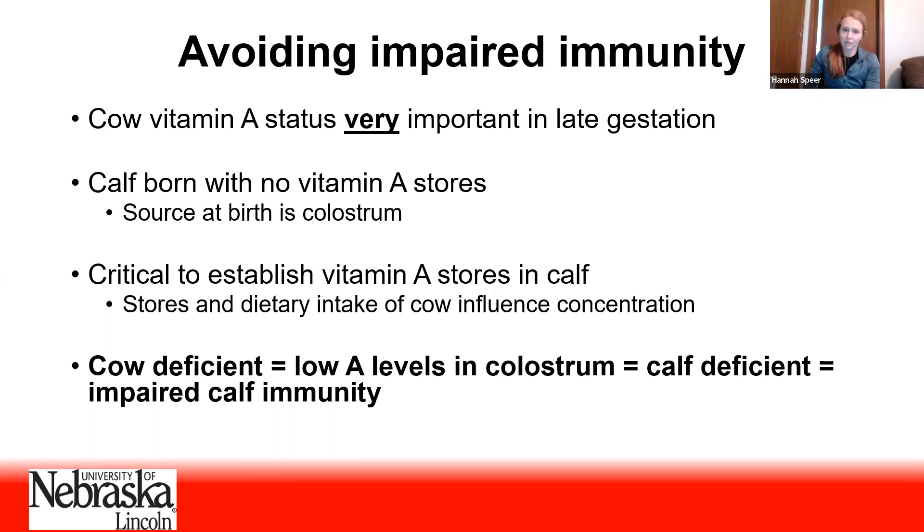Colostrum is really important to establish vitamin A stores in the calf. So if that cow is deficient and has low vitamin A stores, we run the risk of the cow not putting a lot of vitamin A into the colostrum. As a result, the calf becomes deficient, its immune system becomes impaired, and it becomes more susceptible to disease. Vitamin A is really, really going to be important for that calf.